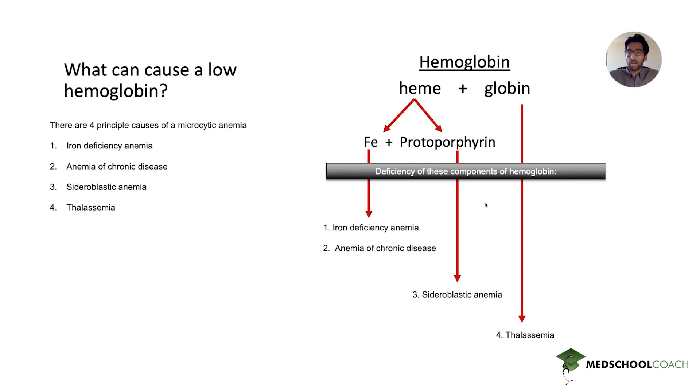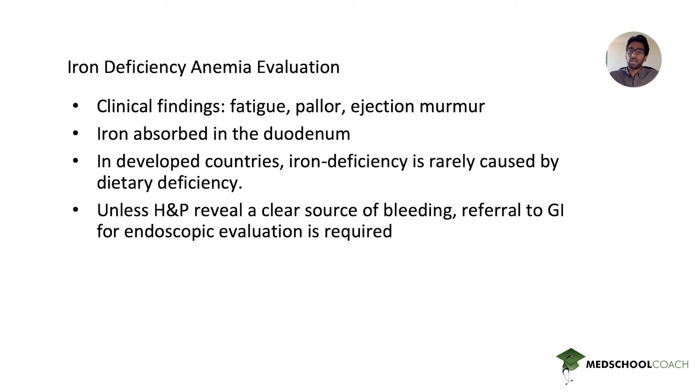A deficiency of any one of these components can lead to microcytic anemia. A deficiency of iron is called iron deficiency anemia. Anemia of chronic disease is also a functional deficiency of iron, because iron is sheltered away from erythrocytes, resulting in a functional decrease in effective iron stores. Sideroblastic anemia involves defective production of protoporphyrin. A problem with alpha or beta globin chains leads to thalassemia. With that in mind, we'll specifically address iron deficiency anemia, which is the problem in this case.